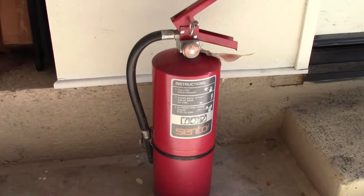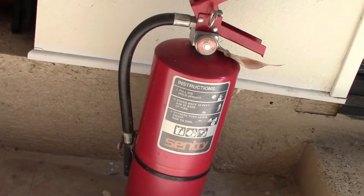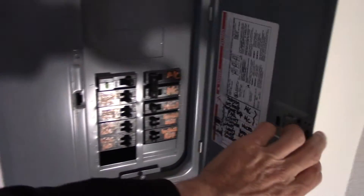Have your fire extinguishers properly serviced annually. Know where your fuse box is located.